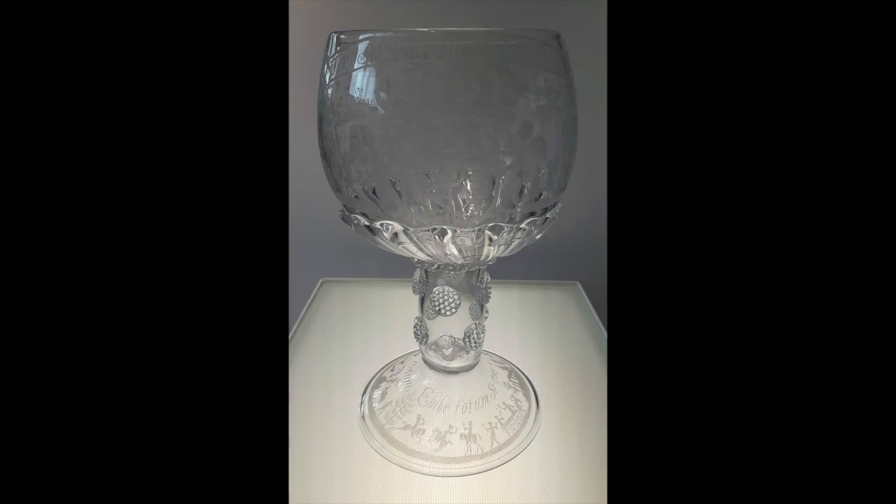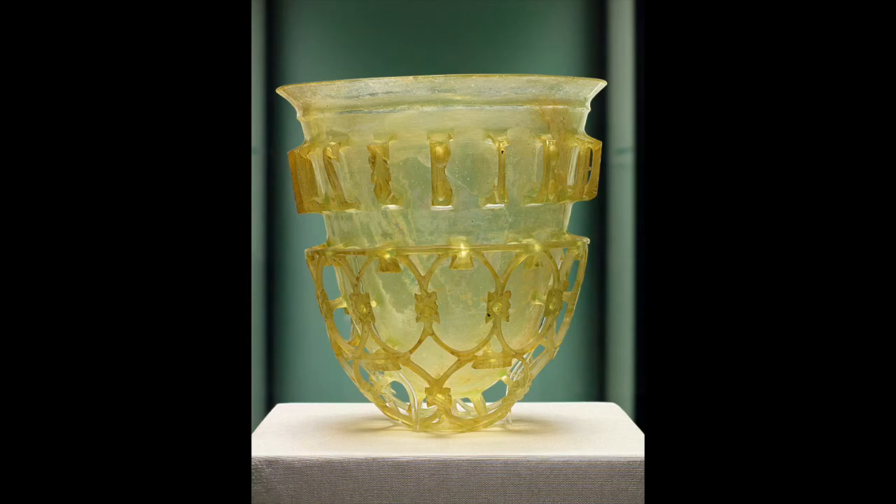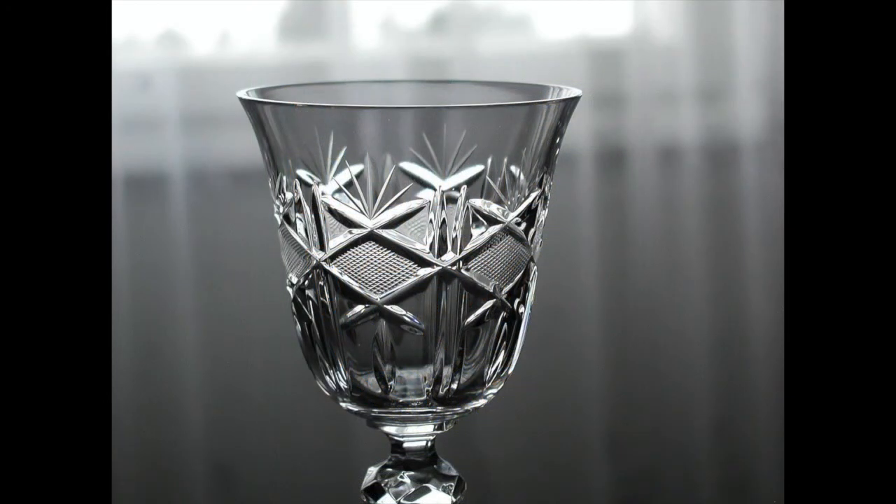Sometimes materials like glass are just taken for granted. That means we have them, but we don't really understand how they are made or the history behind them, so we don't really think much about them. But tonight we're going to talk about the history of glass, where it comes from, how it's made, and the many steps through history until it became the glass we know today.